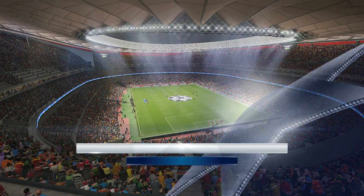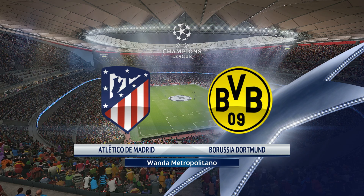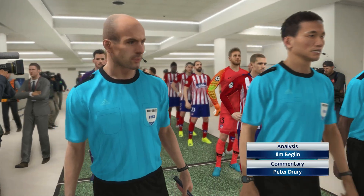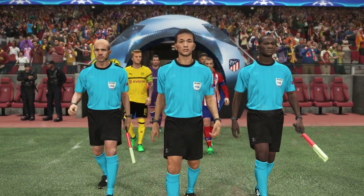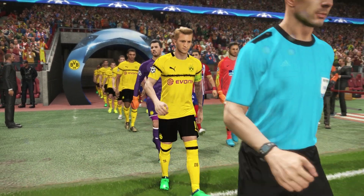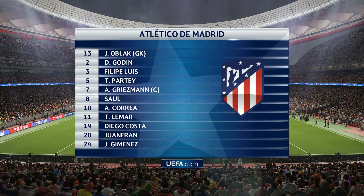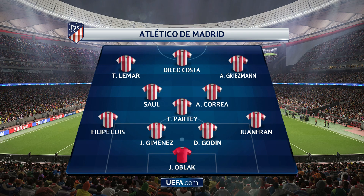A very warm welcome to you from the Wanda Metropolitano, this brand new home of Atletico Madrid. We have Atletico Madrid against Borussia Dortmund. This is Peter Drury, and I'm happy to inform you that Jim Beglin has joined me to offer his expertise. Thank you very much, Mr. Drury, and hello to everyone. Atletico Madrid line up in a 4-3-3 — a system where the wide men can stress the defence and create running room for others.